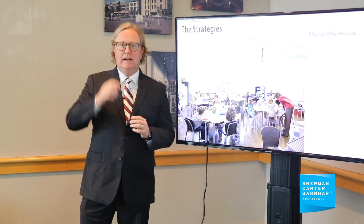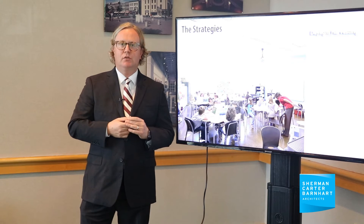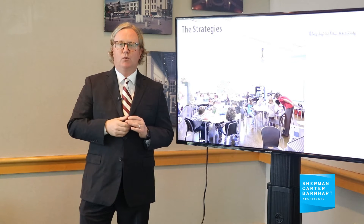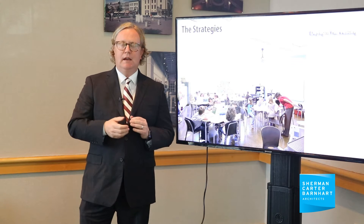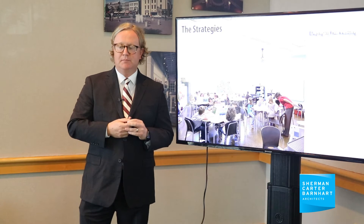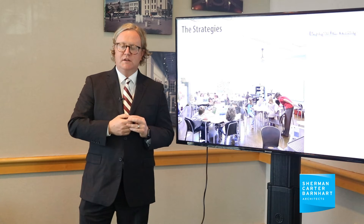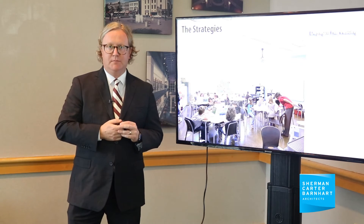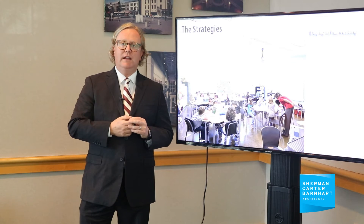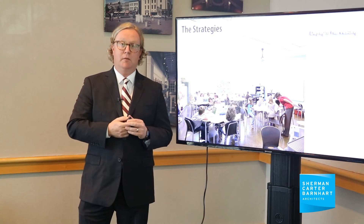We also look at daylight harvesting, and the strategy here has changed. At Richardsville Elementary, we used actually long linear clerestories in the classroom spaces and a lot of the instructional spaces to get natural light as deep as we can into the space. Now with the introduction and the technology that has advanced with LED light fixtures, we've simplified the daylighting strategy for classroom spaces and gone to almost entirely LED fixtures throughout the building. This helps us reduce our building volume and the number of holes in our building envelope.